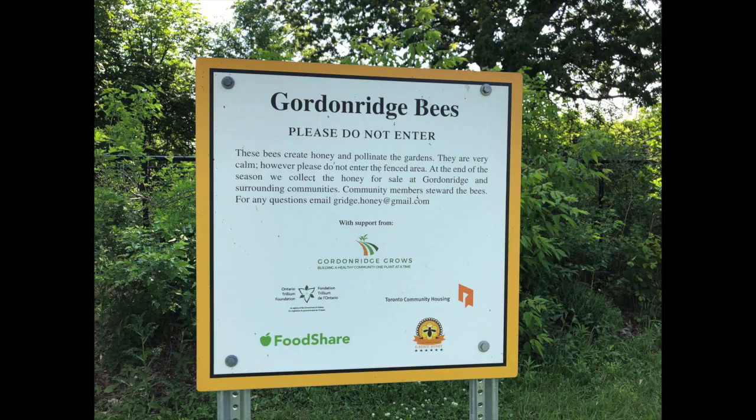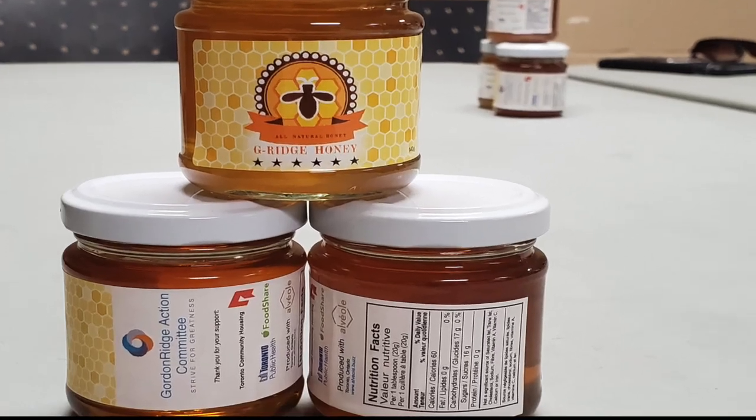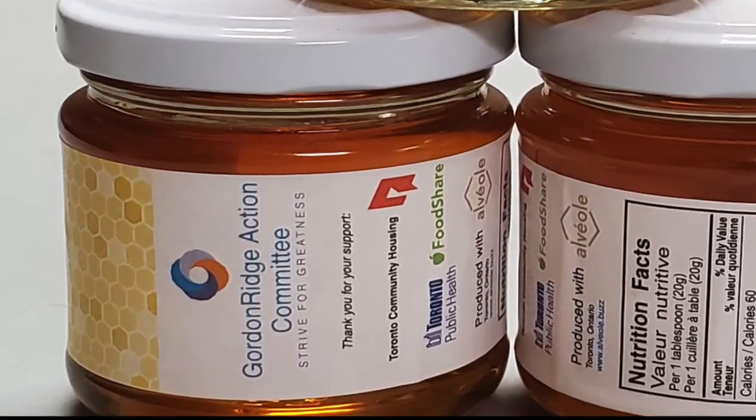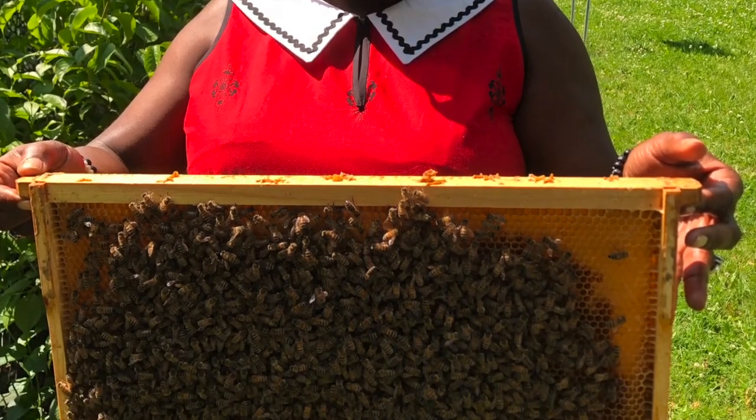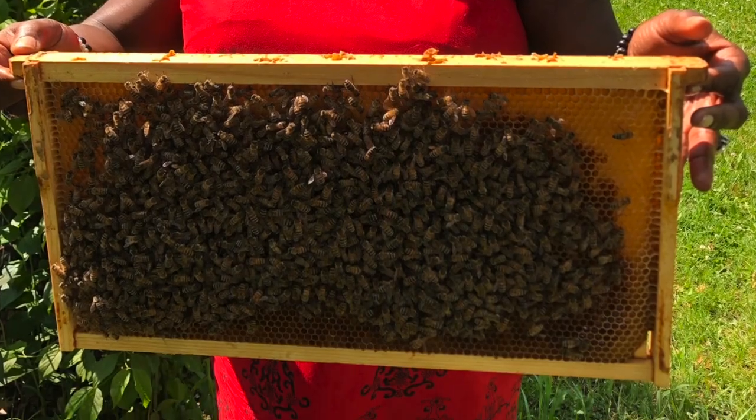We will meet in front of the community center before the tour starts at 10:45 a.m., and the tour will start right away at 10 a.m. This tour is great for parents and kids, or anyone who has a general interest in bees and how bees make honey.